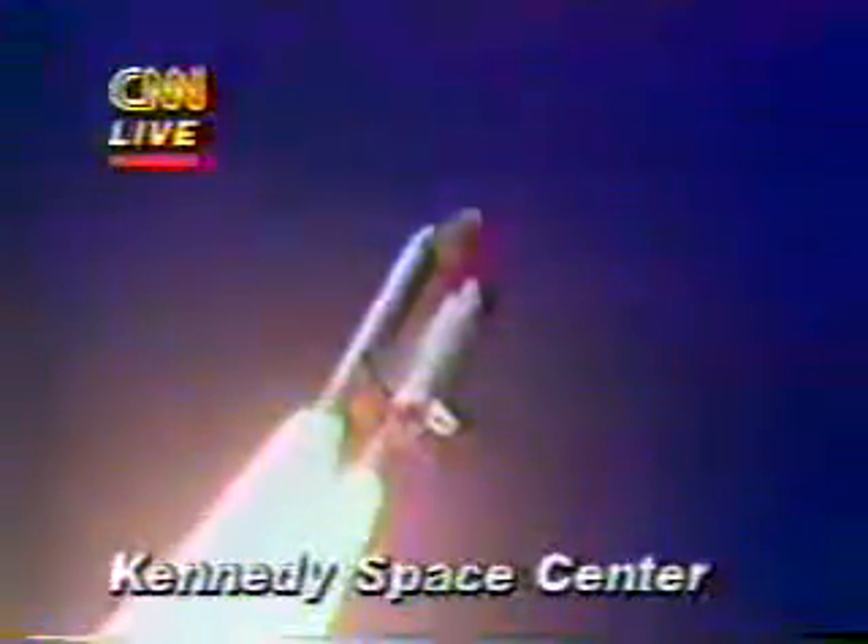Engines beginning throttling down now at 94%. Normal throttles for most of the flight, 104%. We'll throttle down to 65% shortly. Engines at 65%. Three engines running normally.